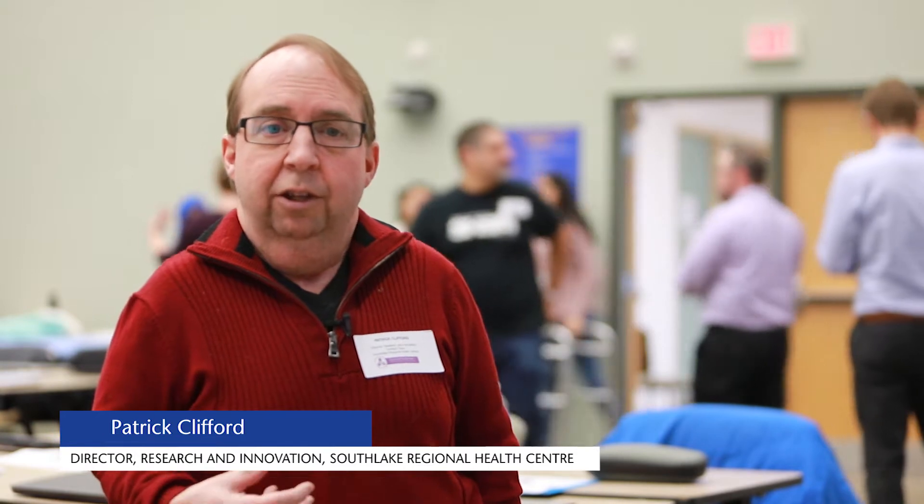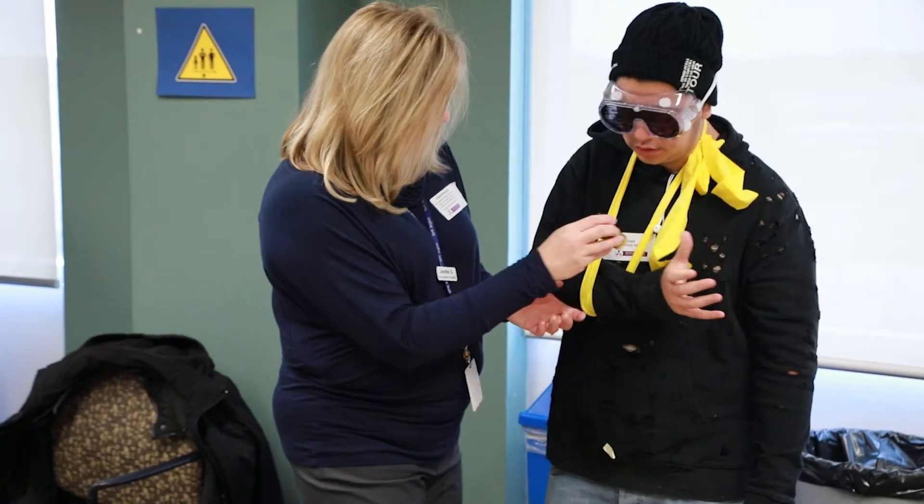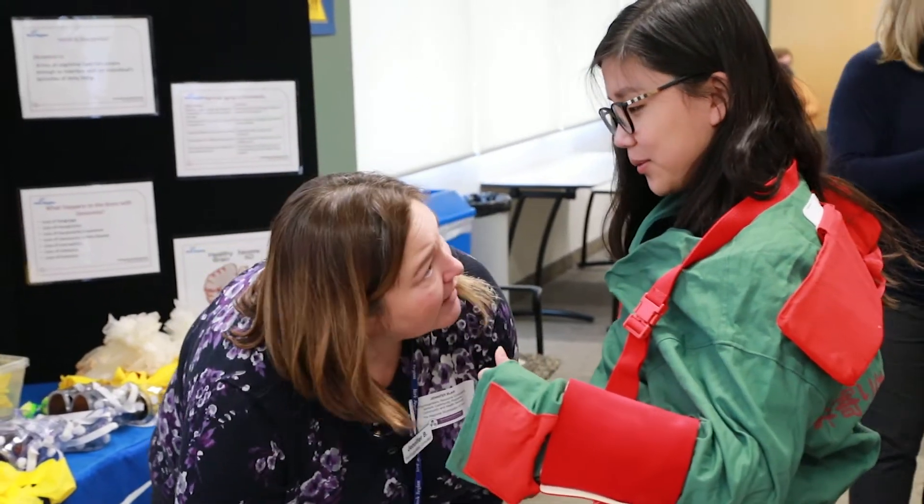We all know that there are huge pressures on health care today. We know that health care as we deliver it currently in acute care buildings like Southlake is not a sustainable model. So we need to think about new, better, innovative, creative ways to deliver health care, to keep people healthy, to keep our population healthy.